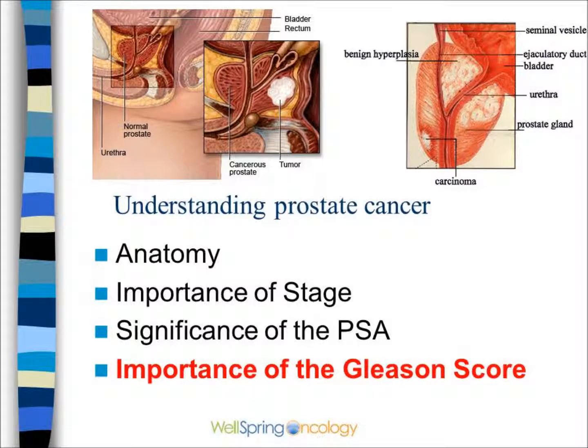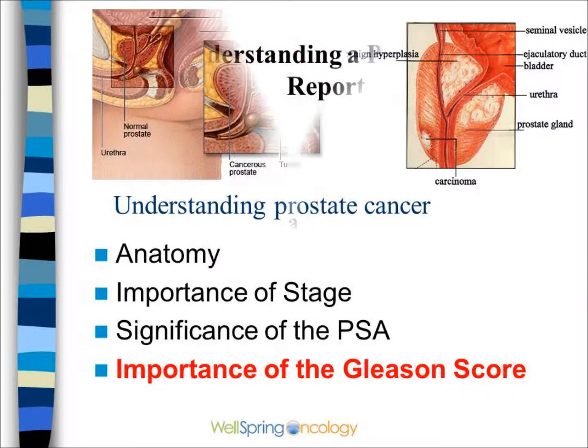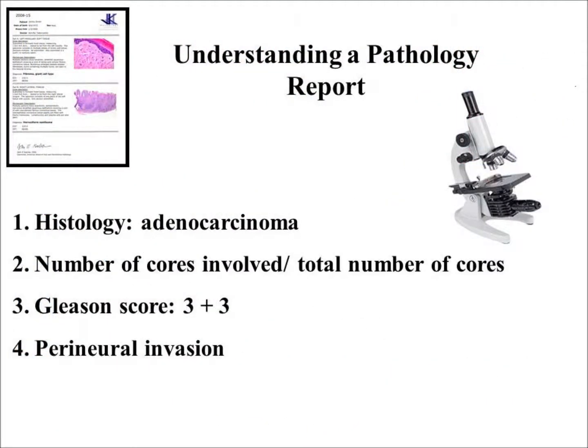Finally, the Gleason score — a measure of how mutated or malignant the cells are — is an important predictor of outcome. The pathology report will describe the histology, usually adenocarcinoma, the number of cores involved or the volume, the Gleason score, which is usually two numbers added together, and other things such as perineural invasion.